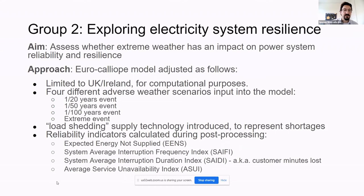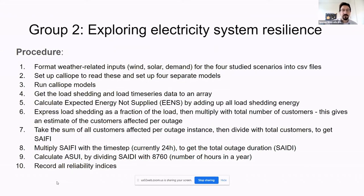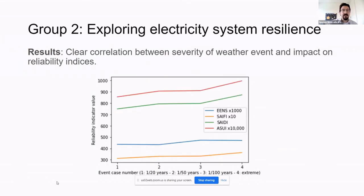Four reliability indicators were post-processed, related to energy not supplied, customer interruptions, and system availability. The results show that as event severity increases on the x-axis, the reliability indicators also increase — meaning more energy not supplied, more unavailability in the system, more interruptions. So there is a clear correlation between event severity and system reliability.